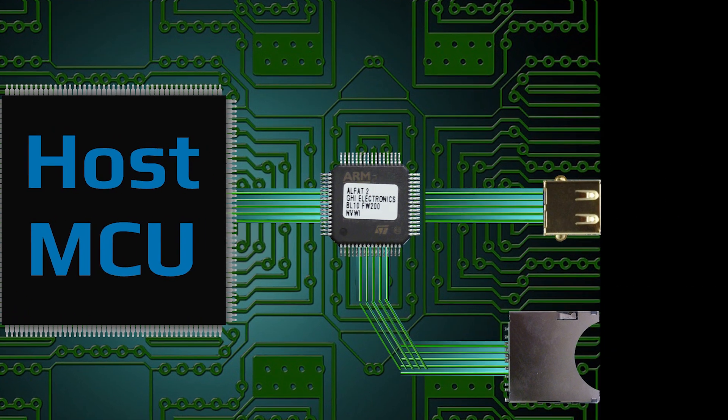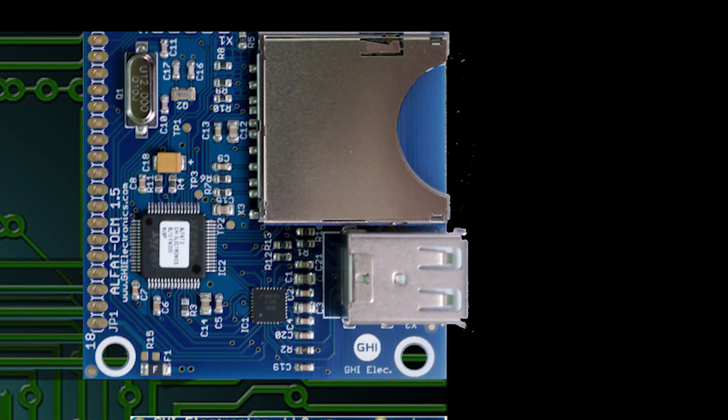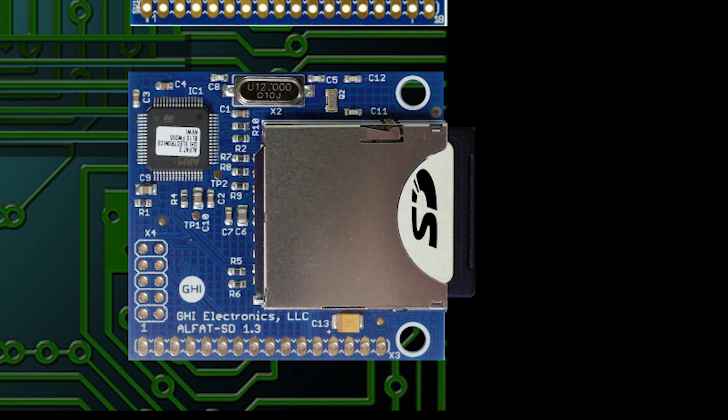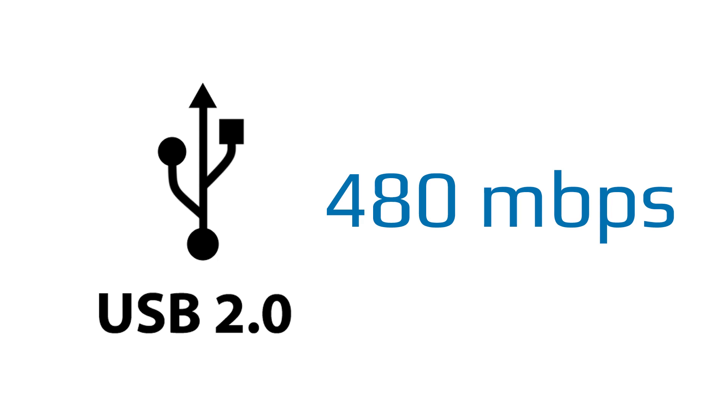Our file system chipsets can easily be integrated into your system and we also offer assembled modules for rapid prototyping and even faster product design. Where speed is a must, some of our file system options also support USB 2.0.